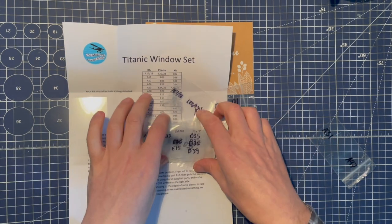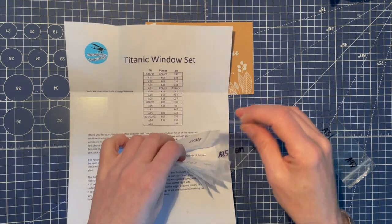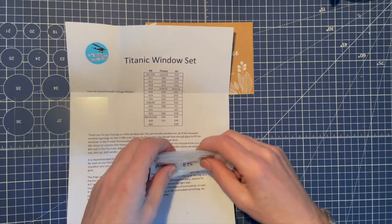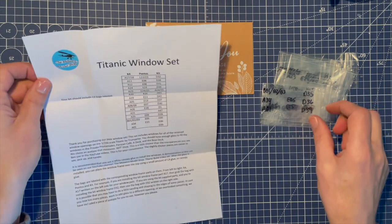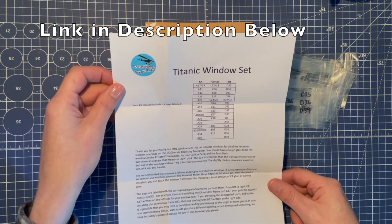Really nicely packaged, and the attention to detail with the little note and everything is just brilliant. It's the high quality you would expect from Ben and Nora. So yeah, really good — check out the Midwest Model Shop.